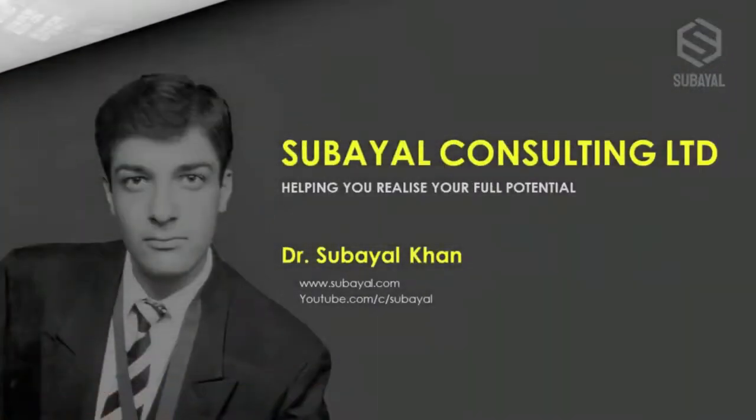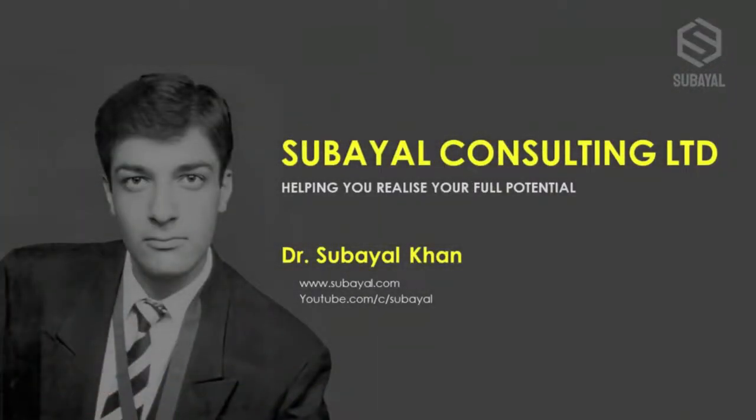For those of you who are new to this channel, I'm Dr. Sabeer Khan. I'm a business strategist, experienced investor, award-winning scientist, and I also help business owners as a coach and sales mentor.